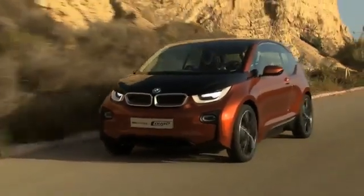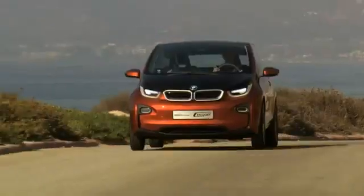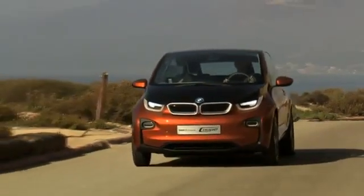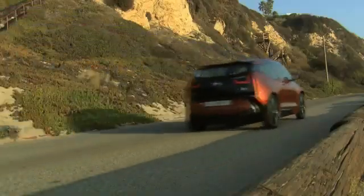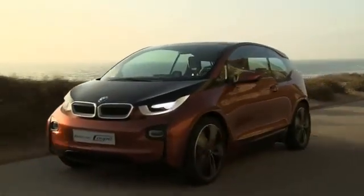A new generation of mobility: the BMW i3 Concept Coupé, the first purely electric powered model from the BMW i brand. A sustainable integral concept far beyond zero emission driving.